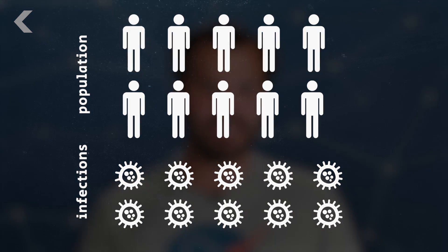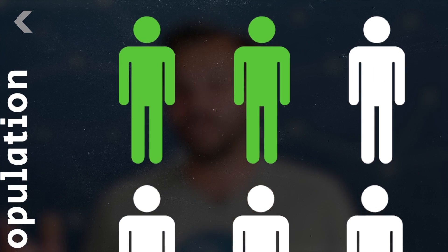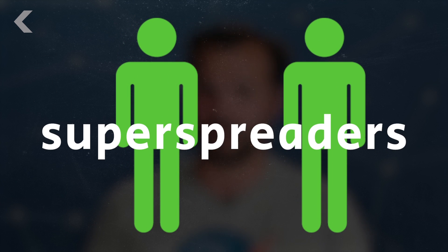Finding wider connections is important because of something called the 20-80 rule. Basically, 20% of a population causes 80% of infections. That 20% does have a name: superspreaders. Superspreaders are the ones who make a virus go viral.